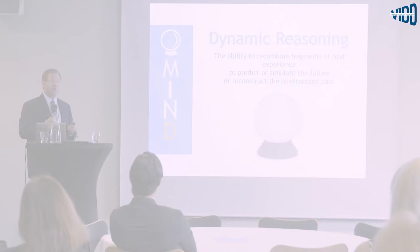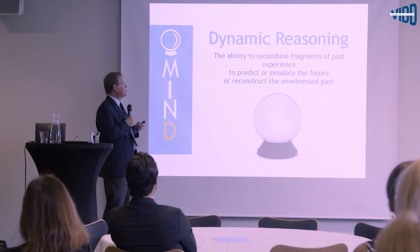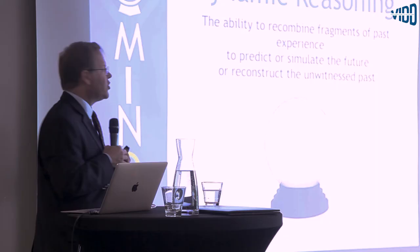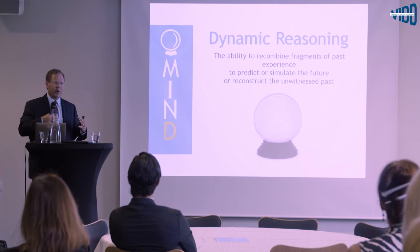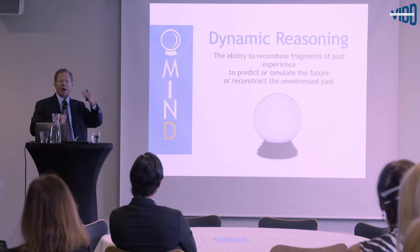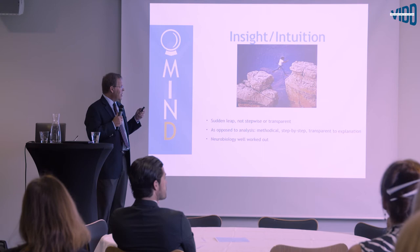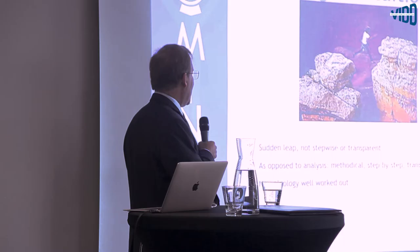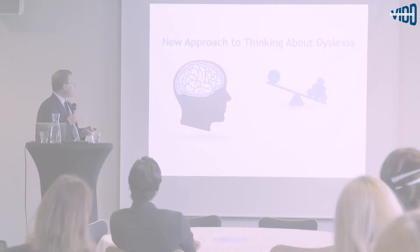Finally, Dynamic reasoning — the D strength — is the ability to recombine fragments of past experience to simulate or predict the future, or reconstruct the unwitnessed past. It's almost a combination of the I and N strengths: you take past experience, put it into a system, then run that system forward or backward to see what an earlier or later state will look like. High D-strength occupations include entrepreneurs, business owners, and chief executives.